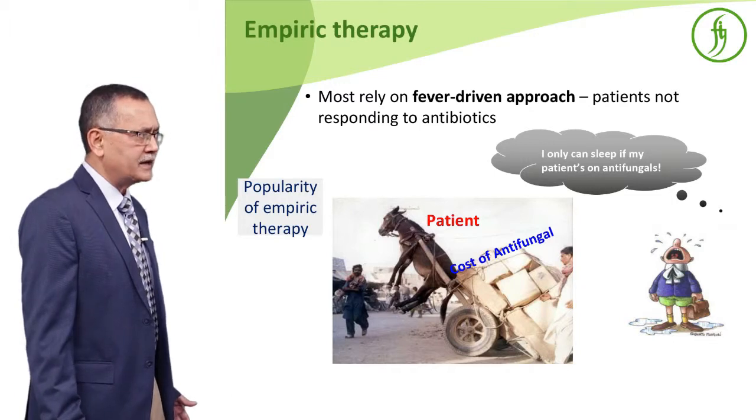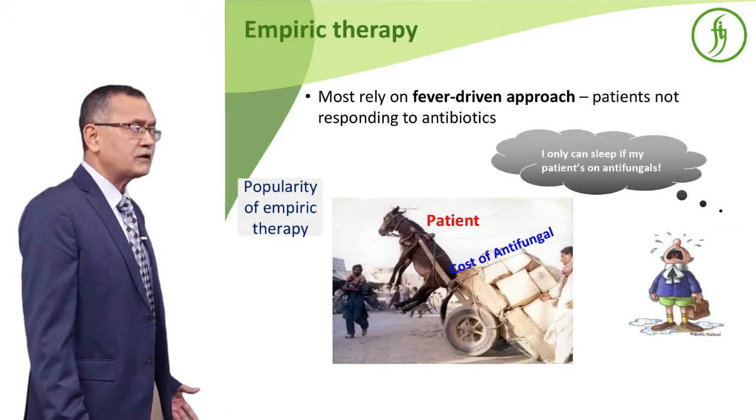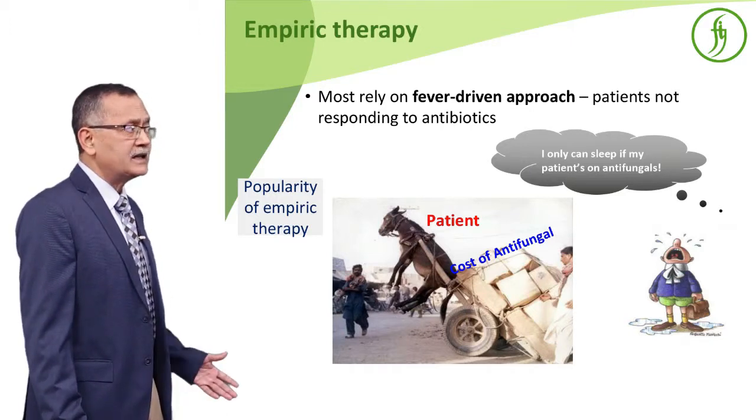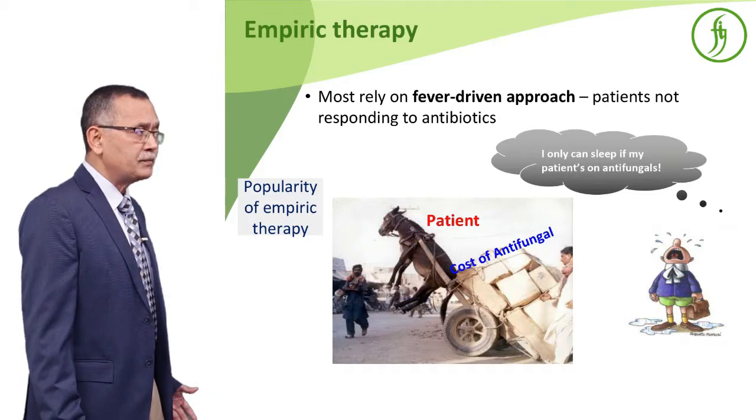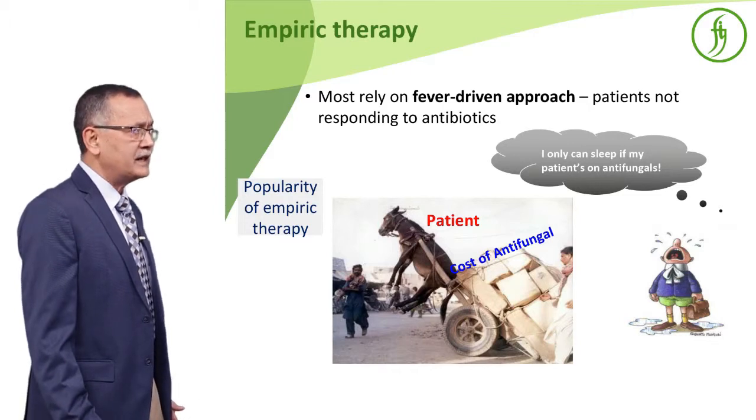What happens mostly is that clinicians usually go with a fever-driven approach — if the patient does not respond after three days of antibiotics, they start antifungal therapy. That can be a concern. You know what is the cost of antifungal, and this empirical approach is causing problems. The management of antifungal therapy is quite difficult; there are issues of drug interaction and toxicity.